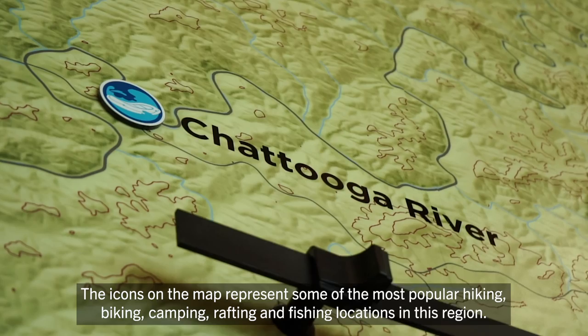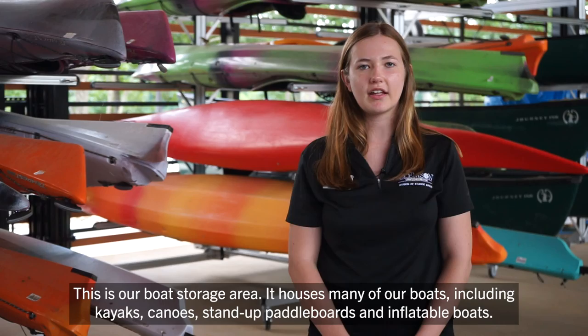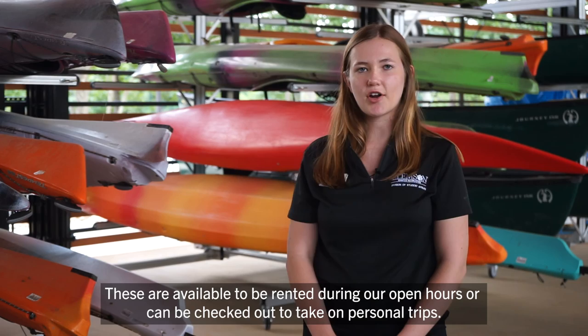Next, I'll take you behind the scenes of CORE. This is our boat storage area. It houses many of our boats, including kayaks, canoes, stand-up paddle boards, and inflatable boats. These are available to be rented during our open hours or can be checked out to take on personal trips.